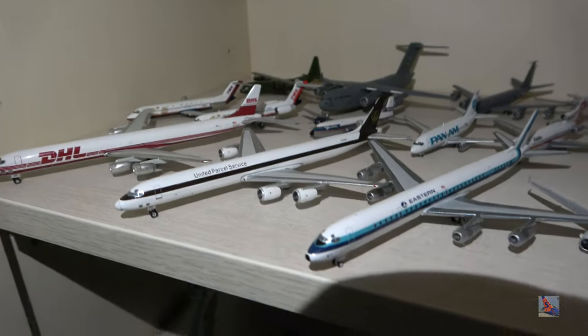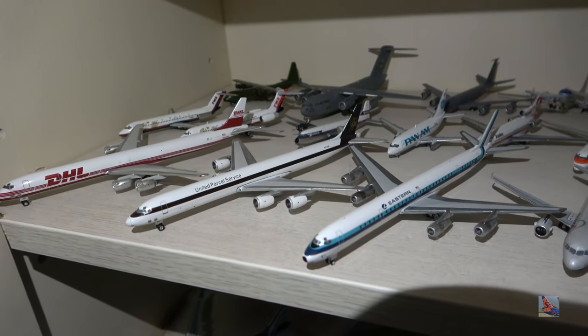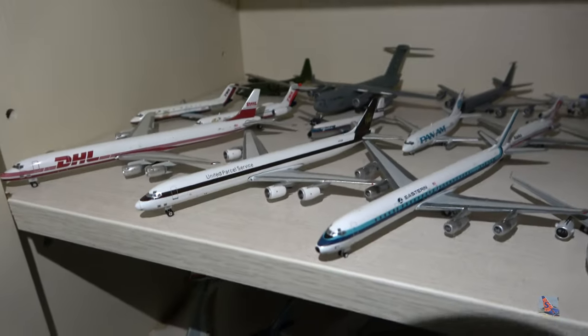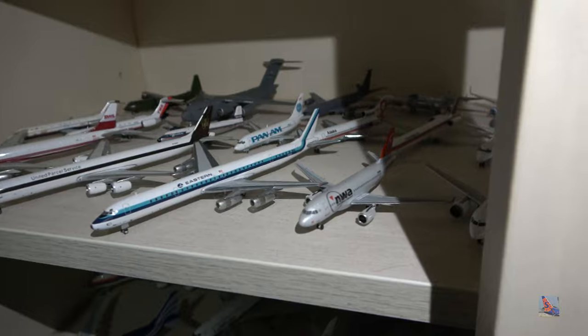We've got a nice trio of DC-8s: a DHL, UPS, and an Eastern from left to right. The DHL and UPS are Dash 70s and the Eastern is a Dash 60, indicated by the different engines. The Dash 70s are essentially an upgraded Dash 60 with new engines — I think those are General Electric CF-56s or something like that.